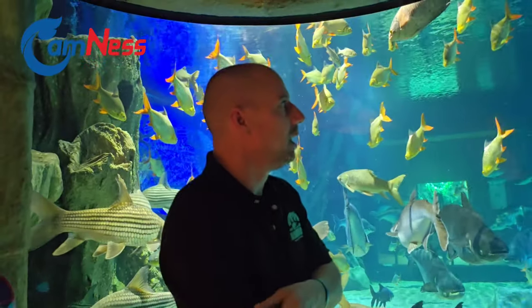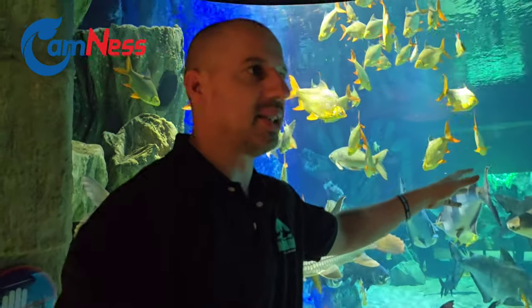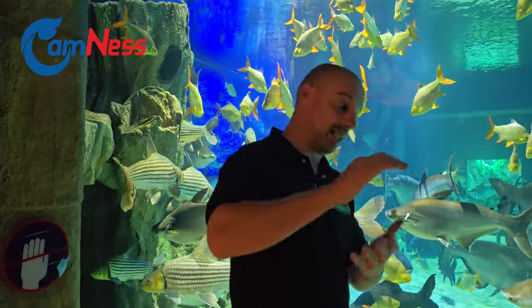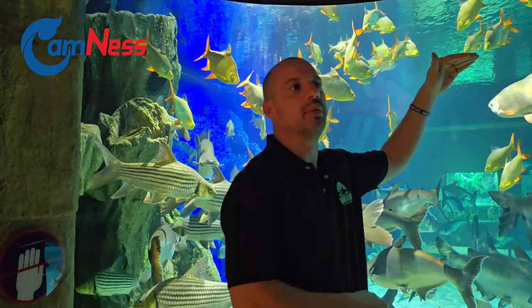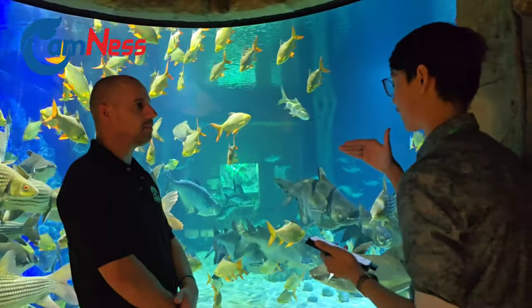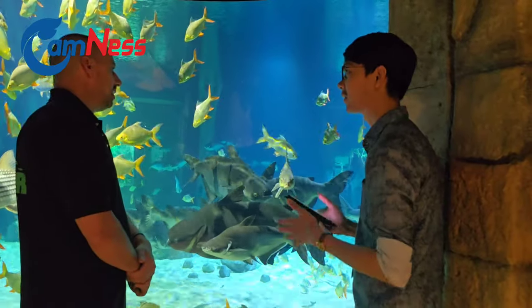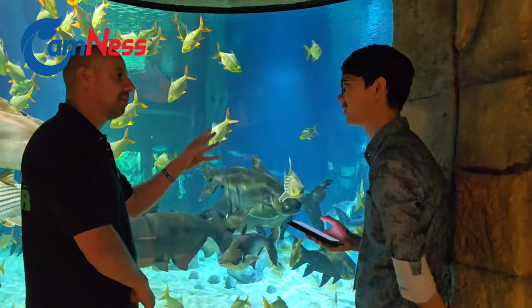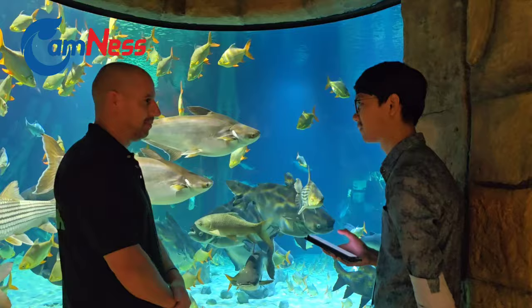How about the water pressure? This tank is four meters deep. These animals are very comfortable living in this. This is fresh water — a river system from Cambodia — so water pressure is not too important here. It's different if you talk about water pressure for marine fish that can live very deep. Some of those very deep-water species generally aren't kept in aquariums, because we can't replicate the pressure. And even taking them from that pressure out, we've already killed them. So we don't keep deep deep-sea water species.